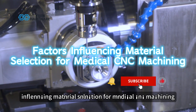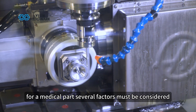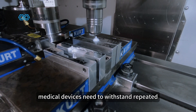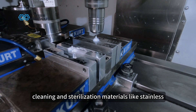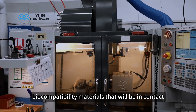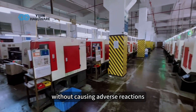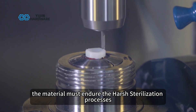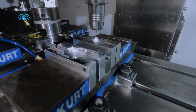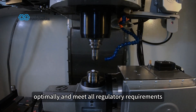Factors influencing material selection for medical CNC machining. When choosing the right material for a medical part, several factors must be considered. Chemical resistance: medical devices need to withstand repeated cleaning and sterilization — materials like stainless steel and PEEK offer excellent chemical resistance. Biocompatibility: materials that will be in contact with the human body must be non-toxic and promote healing without causing adverse reactions. Sterilization: the material must endure harsh sterilization processes, such as steam or radiation, without degrading. Selecting the right material ensures the medical components perform optimally and meet all regulatory requirements.